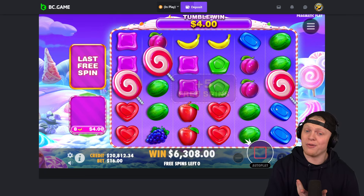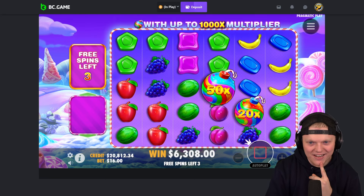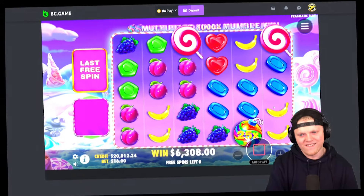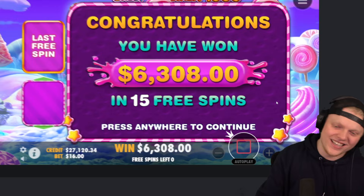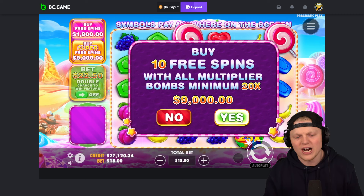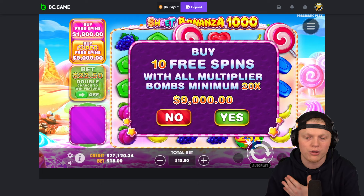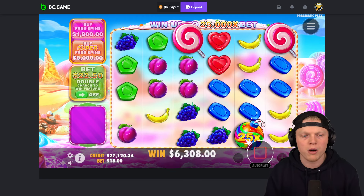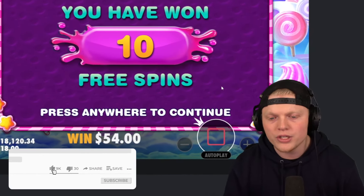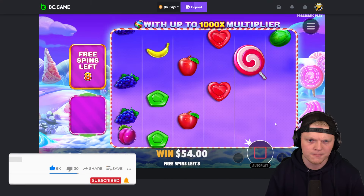We are now on to a $9,000 bonus buy. Luckily we do have enough to technically finish out the entire challenge. Two more bonus buys — before I open this one, if you guys don't mind drop a like on the video. I'm really trying to get my YouTube on point — looking at 200 views a video right now is actually quite demoralizing. Let's try — another re-trig, really nice. Re-trigs are very important on this game, I've learned that.